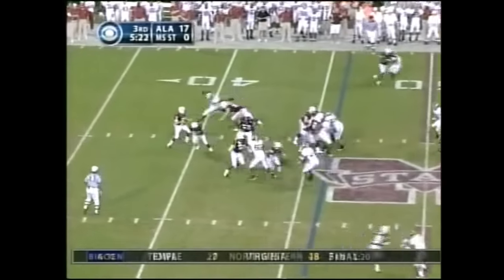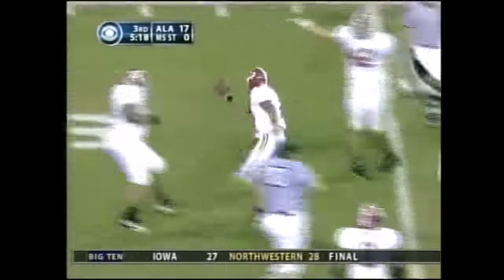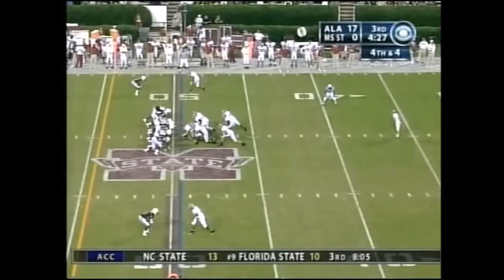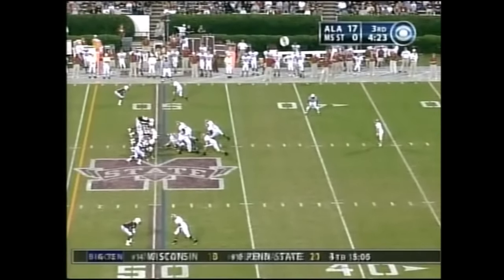Third down and ten — intercepted. Picked off by Castile. What a great interception. I thought this was a pretty well-thrown ball. These guys aren't as talented as the next two defenses that Alabama will face in LSU and Auburn.